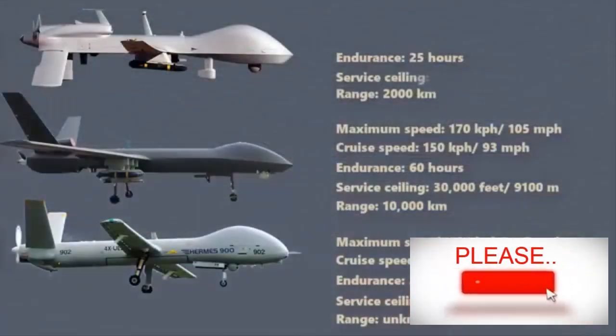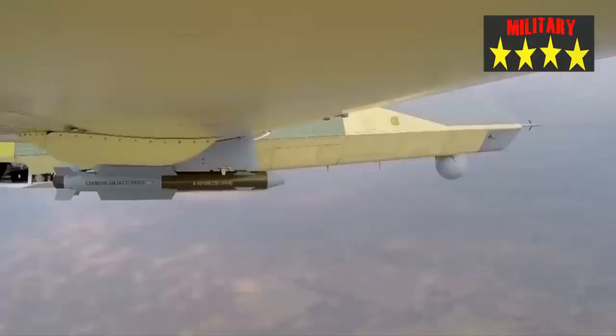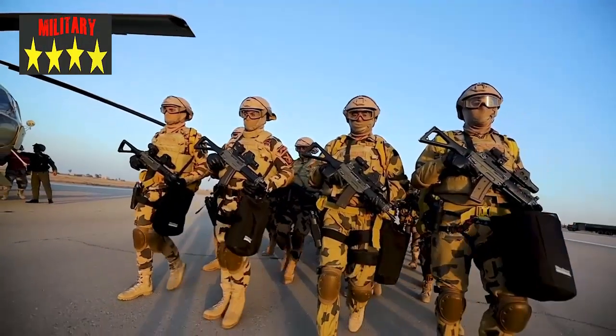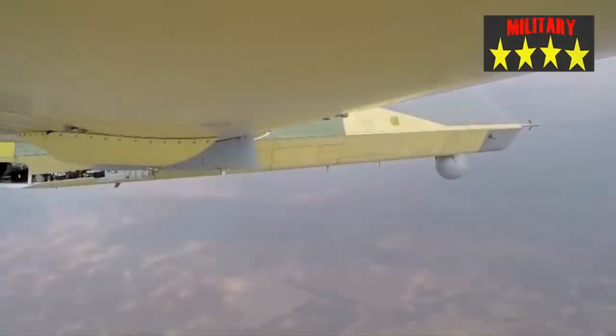Chengfei developed two UAVs with the same mission attributes but large performance differences, so that the two can be combined to meet the needs of different customers. The Egyptian Air Force had previously introduced 76 Terrasaur 1 drones, and their performance was well recognized. But in recent years, as actual combat missions have increased, the problem of Terrasaur 1's small ammunition capacity has been highlighted. In contrast, Terrasaur 2 is more in line with the current needs of the Egyptian Air Force.